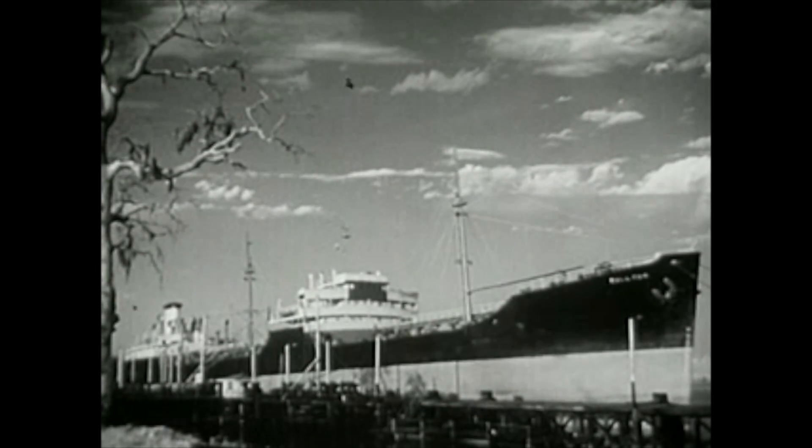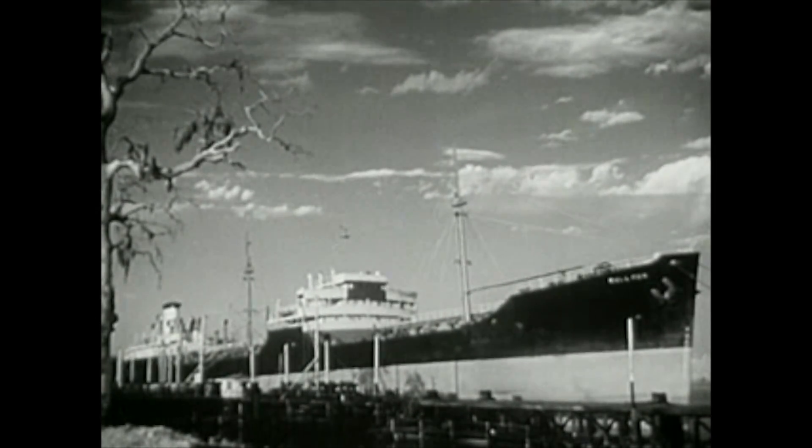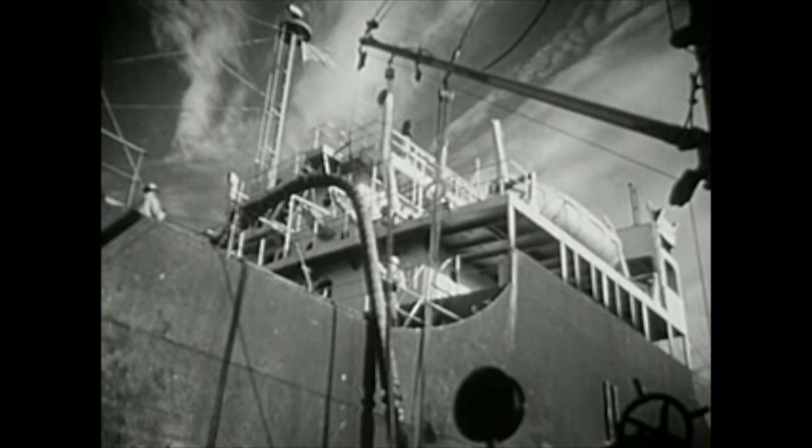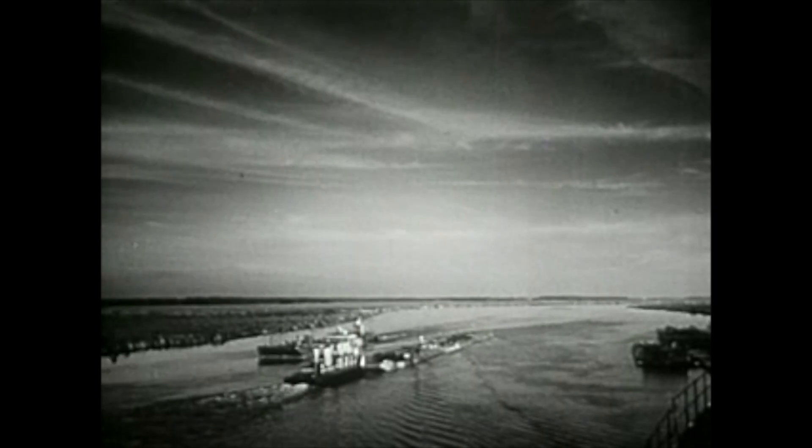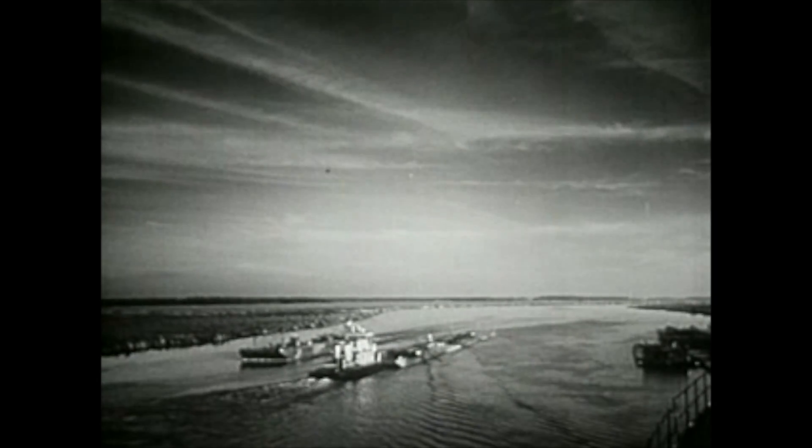One of the biggest carriers of both crude oil and refined products is the modern tanker, which with speed and economy can deliver its cargo to any port in the seven seas where it may be needed. Since the 1950s, giant supertankers have moved oil all over the world.